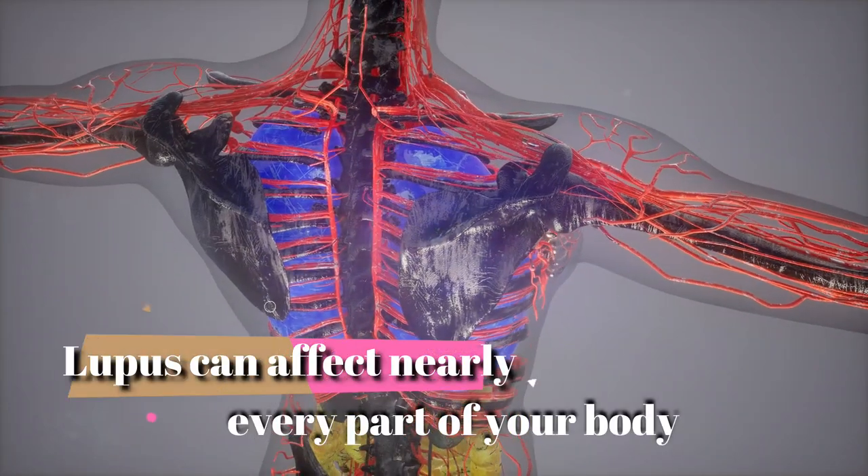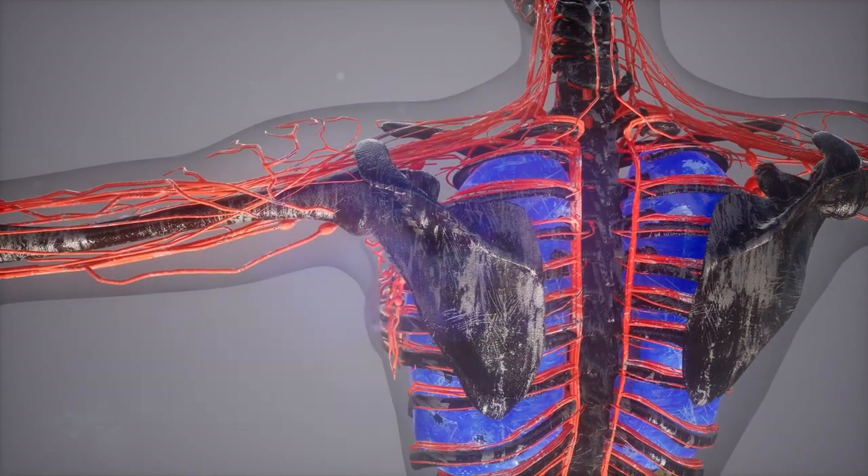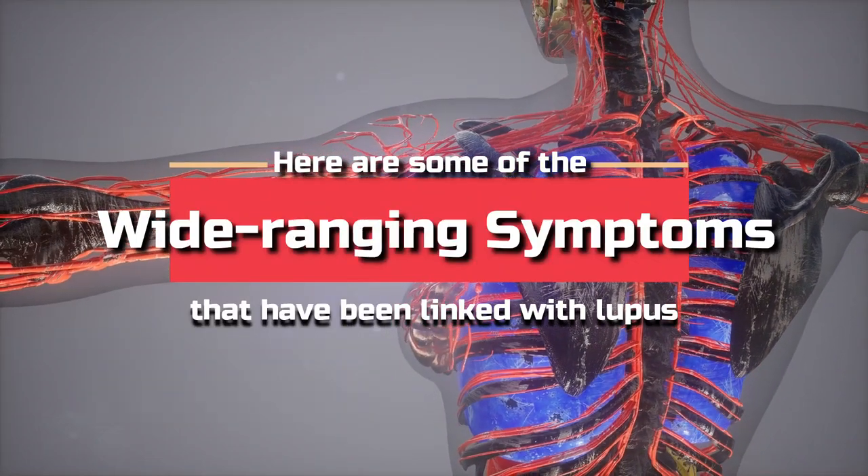Lupus can affect nearly every part of your body, so the symptoms can be wide-ranging and confusing. Here are some of the wide-ranging symptoms that have been linked with lupus.